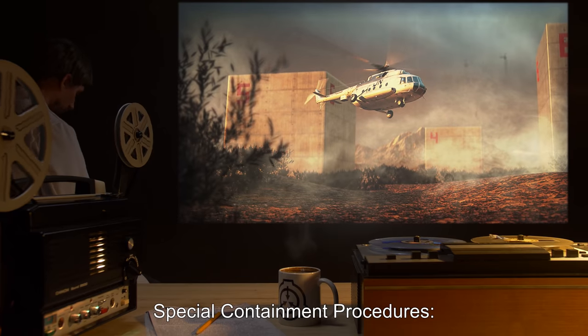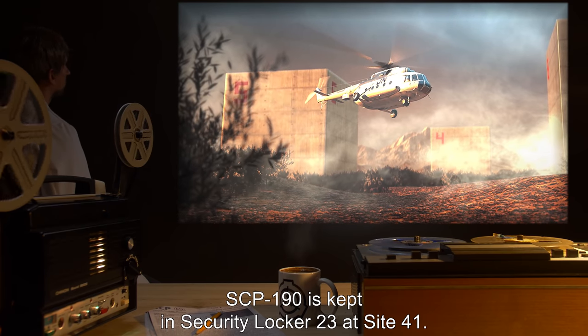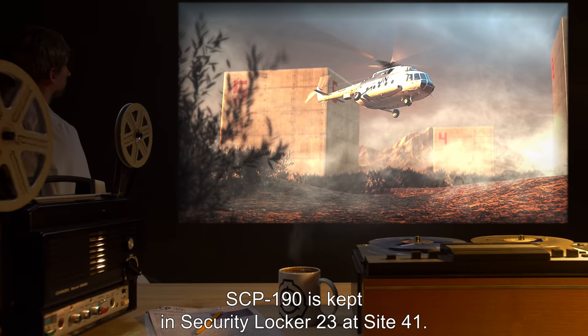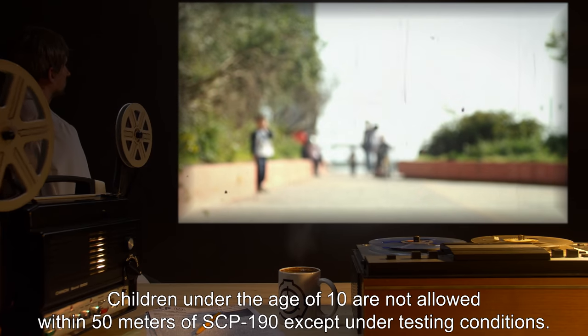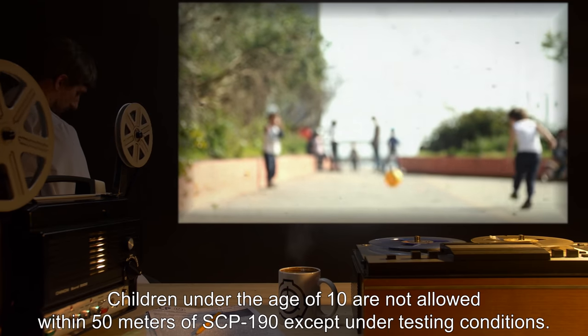Special Containment Procedures. SCP-190 is kept in Security Locker 23 at Site 41. Children under the age of 10 are not allowed within 50 meters of SCP-190, except under testing conditions.